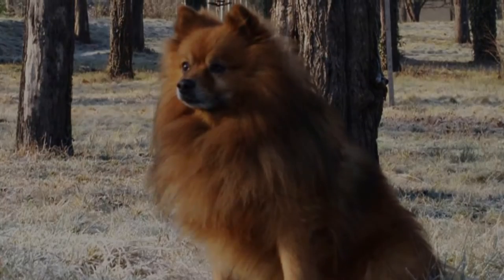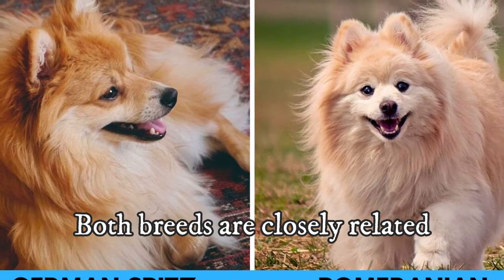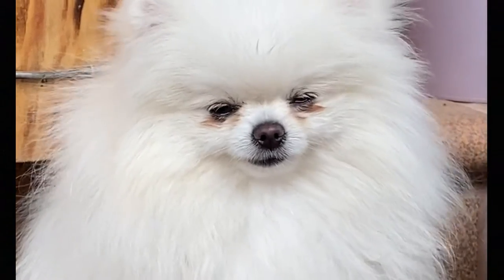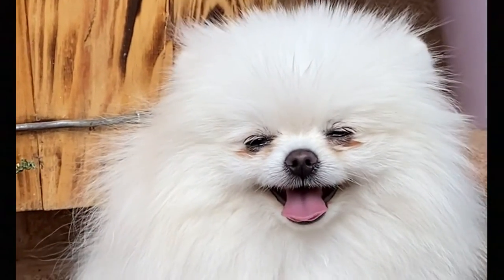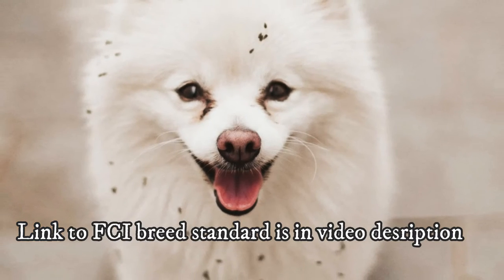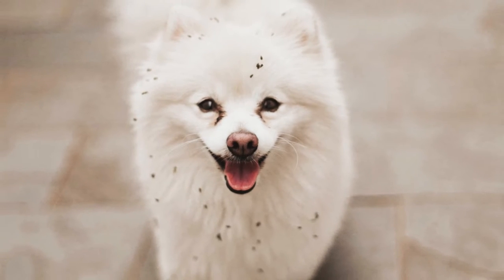Both breeds are closely related, as they both belong to the Spitz category and both have their ancestry in Germany. You can actually say that the Pomeranian is a German Spitz, since it is a Spitz breed from Germany. Even the FCI breed standard says that the Pomeranian is a German Toy Spitz, but the breed standard is slightly different. To understand the differences between the two breeds, let's talk briefly about their history.